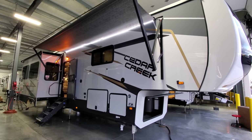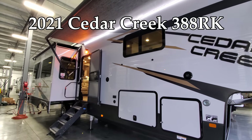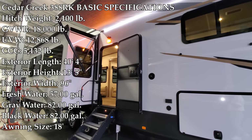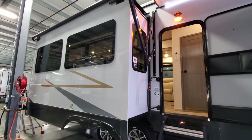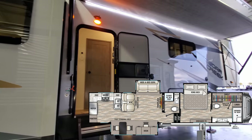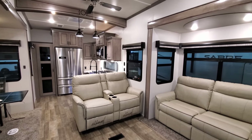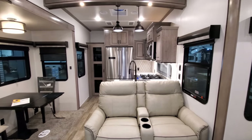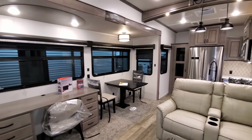Hey everyone, welcome to another All About RVs video. Today we're going to take a look at this brand new 2021 and a half Cedar Creek 388 RK fifth wheel. This is a rear kitchen couples fifth wheel — a triple slide-out — and we're going to walk you around the inside and outside of the RV.